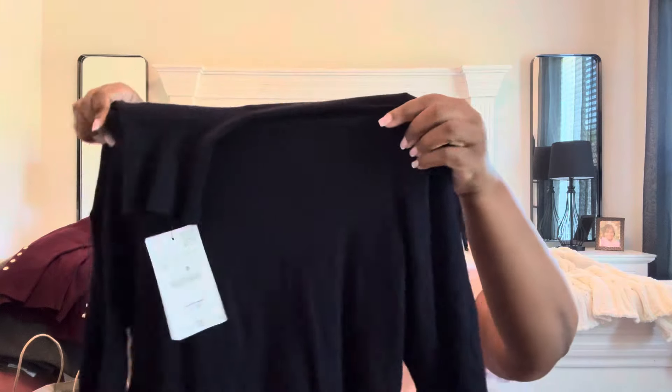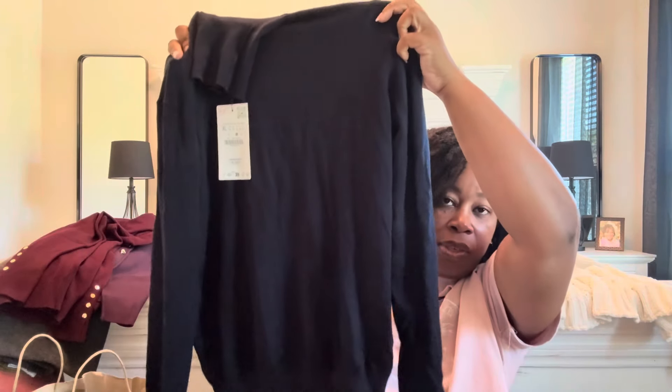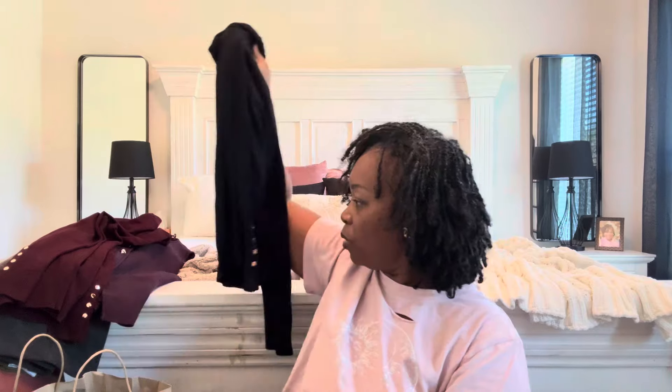This one is just the navy blue turtleneck that I picked up, also in a size extra large.